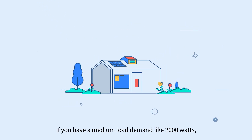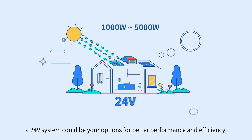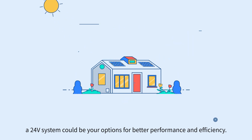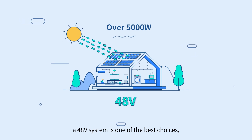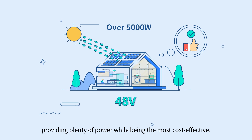If you have a medium load demand like 2000 watts, a 24 volt system could be your option for better performance and efficiency. When you need a large amount of power for the whole house, a 48 volt system is one of the best choices, providing plenty of power while being the most cost effective.